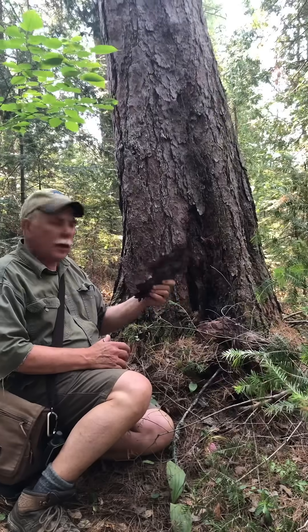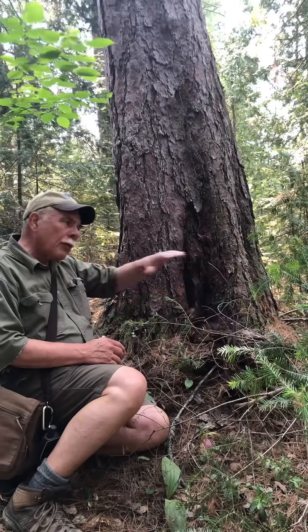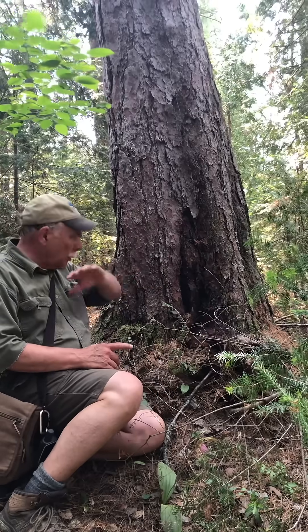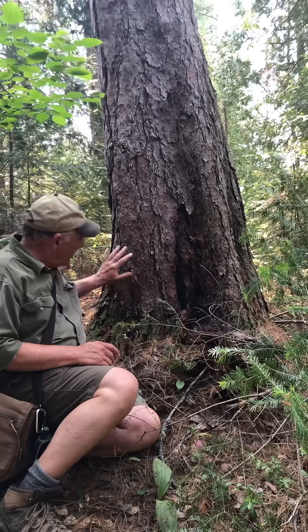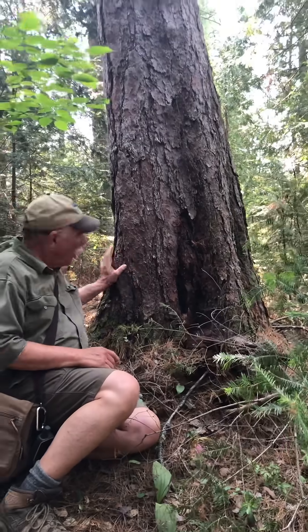...the bark is so thick it provides protection against at least ground-level fires — not canopy fires. Canopy fires kill everything. But ground-level fires, which used to be a very common form of fire, will wipe out all the small stuff. But these trees, once they get to a bit of a size, they're insulated.